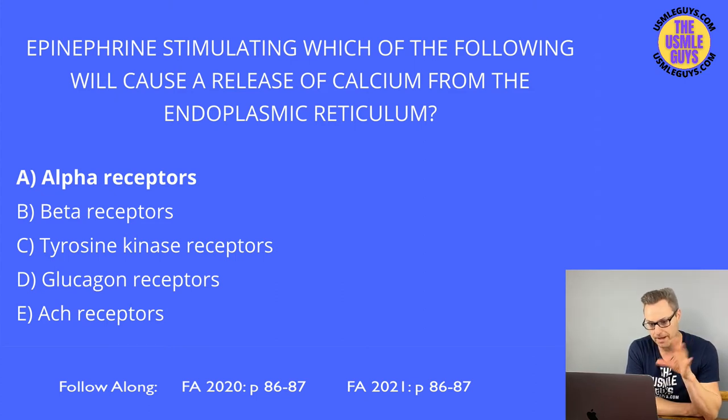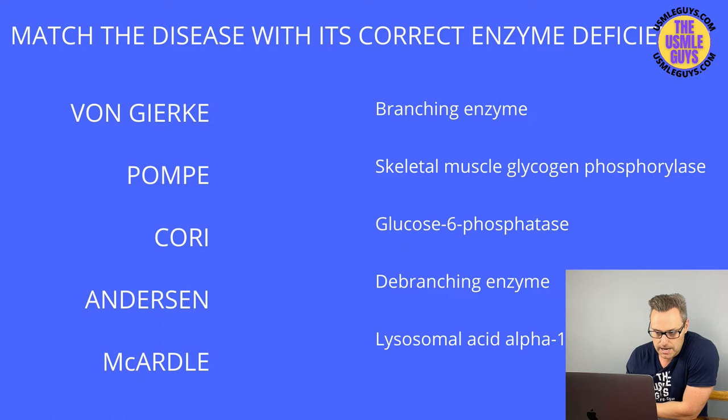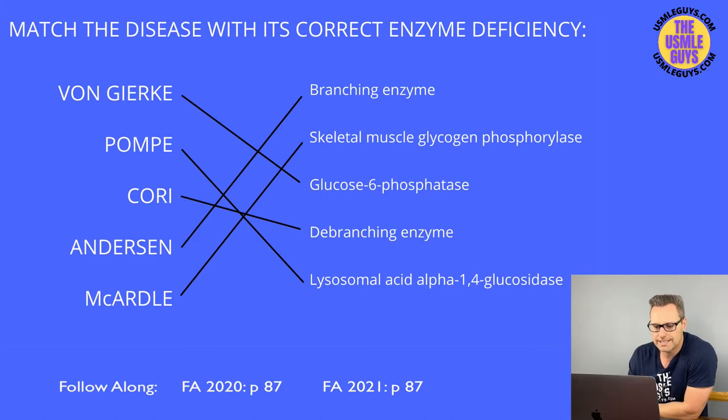Now let's do a matching exercise and discuss the pathologies seen with glycogen regulation. Here are the conditions and the deficient enzymes — go ahead and figure this out, then come back to discuss. Here are your correct answers; if you need to fix anything hit pause. Let's look at the highlights of the glycogen storage diseases.